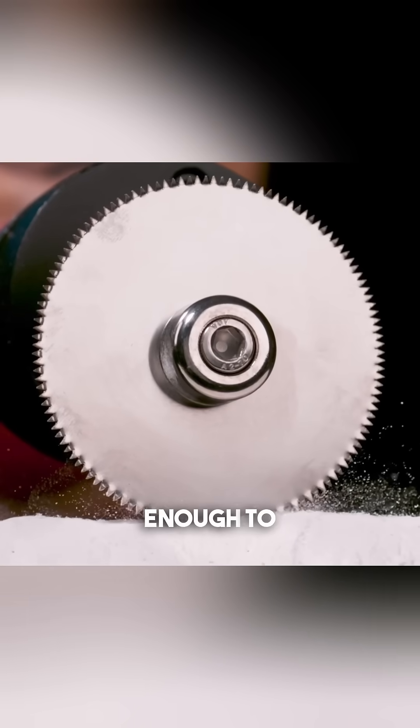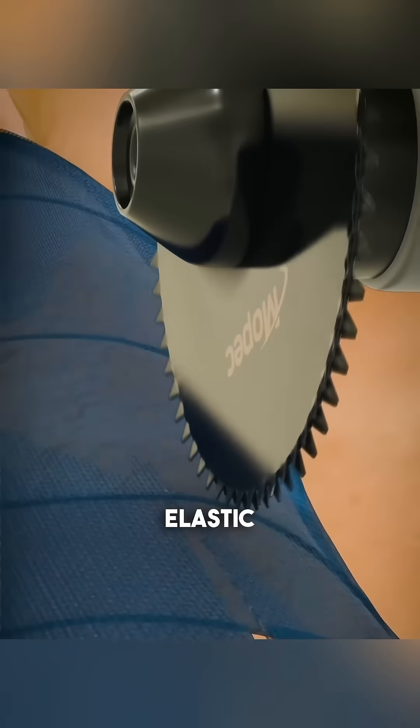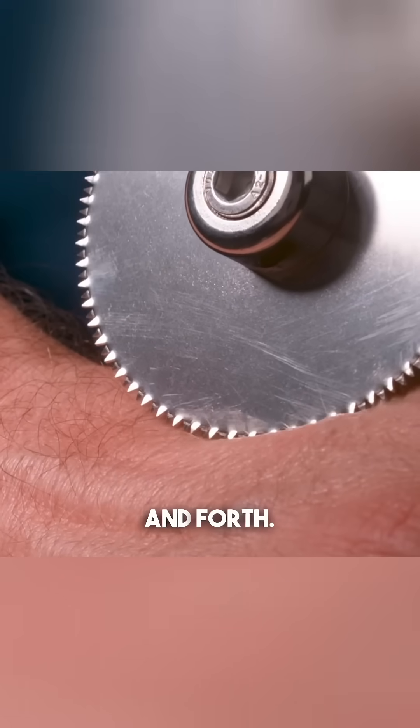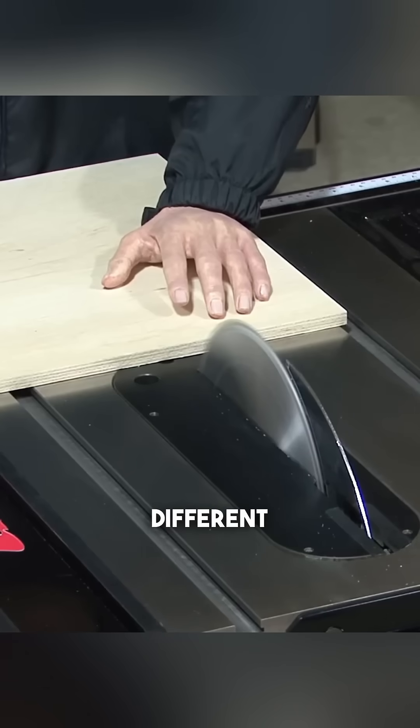These vibrations are strong enough to cut through hard materials like plaster, but harmless to softer, elastic materials like skin. The teeth of the blade can't grip the skin while vibrating, so instead of cutting, it just pushes the skin back and forth. Two incredible tools, each designed to work with precision while keeping us safe in entirely different ways.